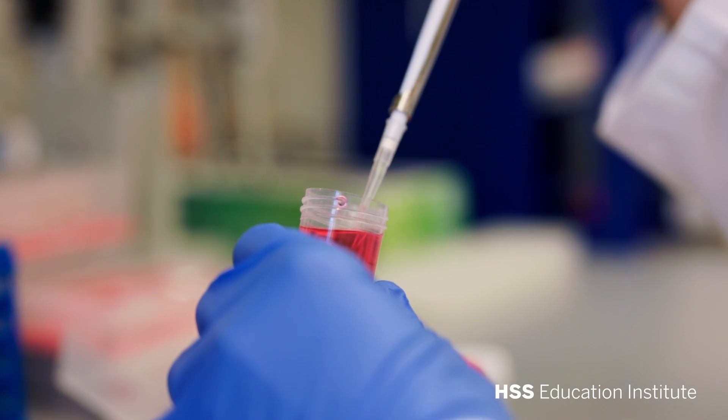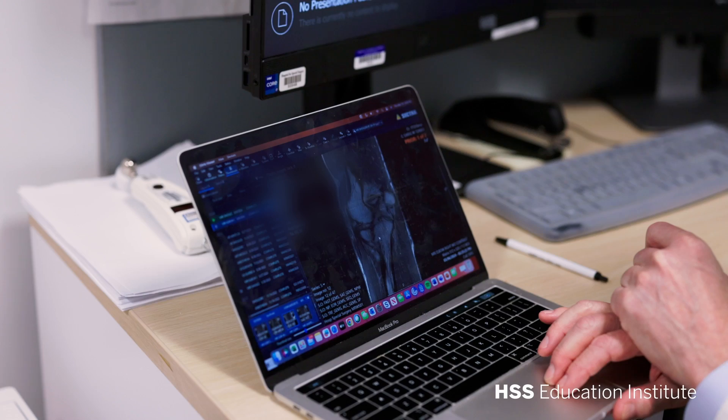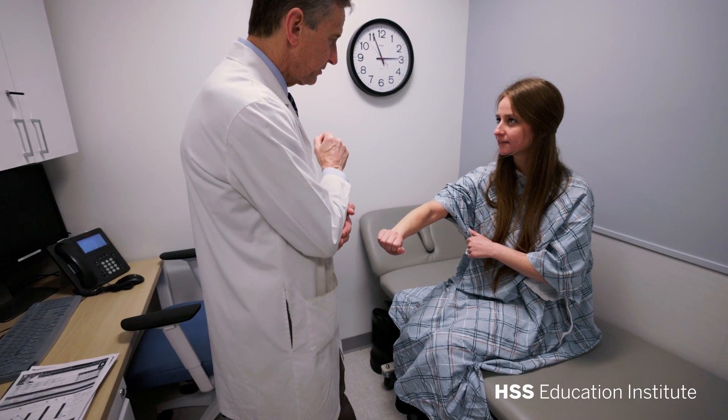Cell-based therapies involve the injection of living cells, usually coming from a person's own tissues. They are becoming increasingly popular in orthopedics. The two most common types use either bone marrow or fat tissue from the patient.